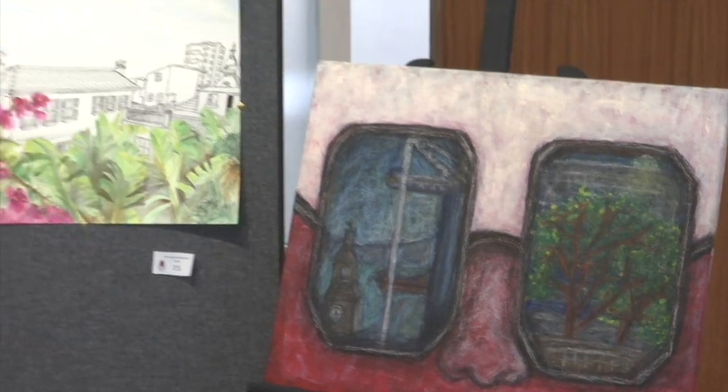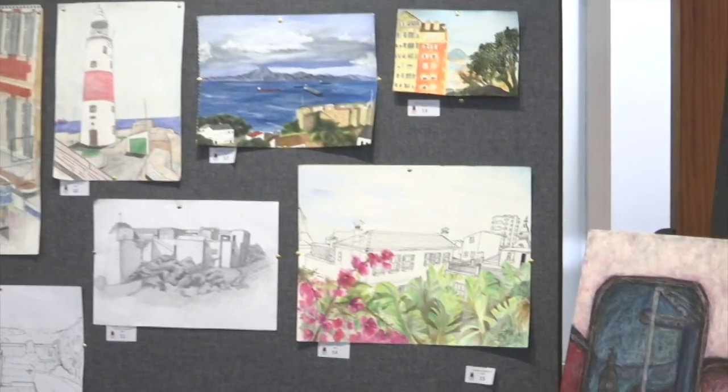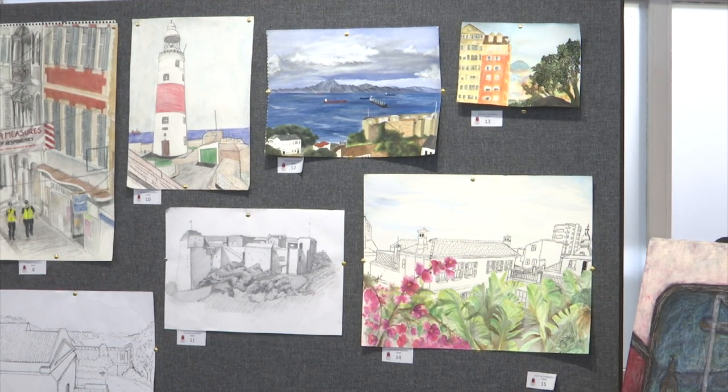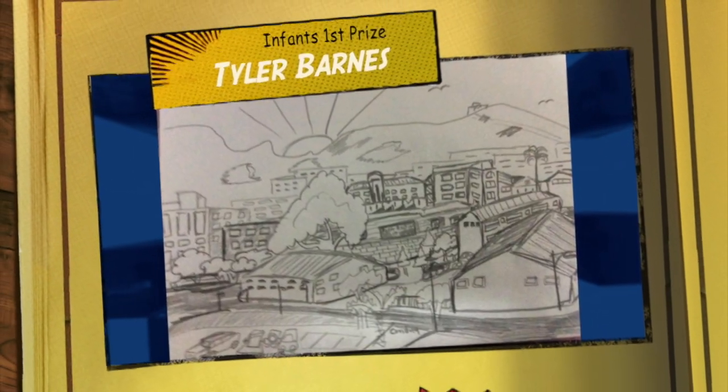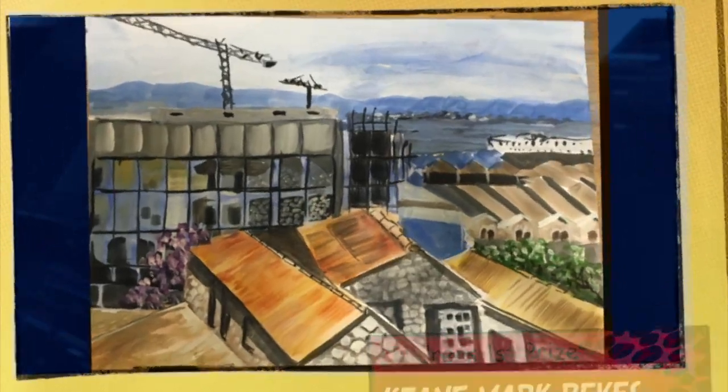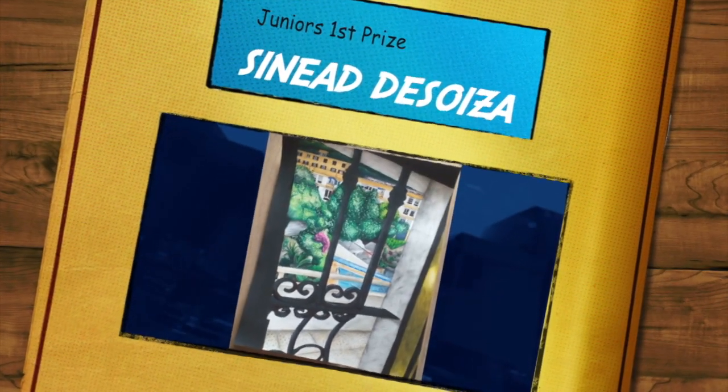There were four categories available with prizes up for grabs in the adults, juniors, children and infant sections. I'm sure that the parents enjoyed it and had peace and quiet while the kids were busily painting to enter the competition, and it gave them a bit of respite during the lockdown situation.